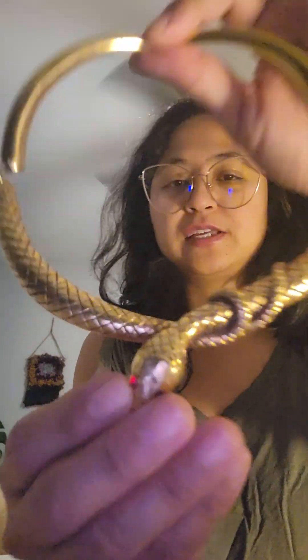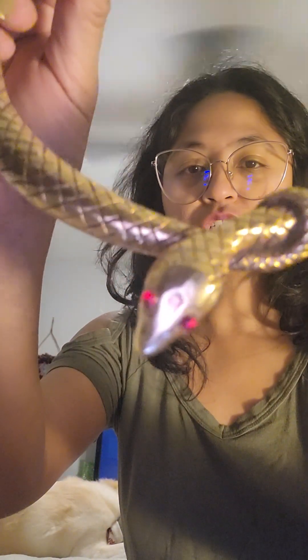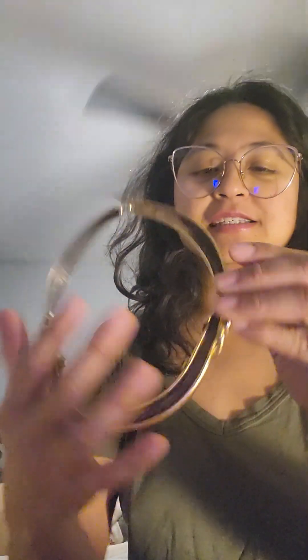That is this vintage choker snake, which I would never have picked up because I don't like snakes, but the more that I looked at it, the more I'm liking it. It's vintage. It has those like green and red eyes, and it is stamped right here — it says Anne Klein. I purchased this for eight bucks. The clasp is in good condition.